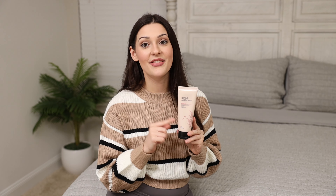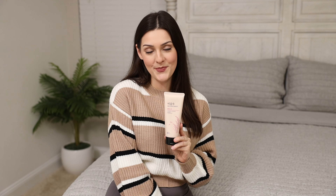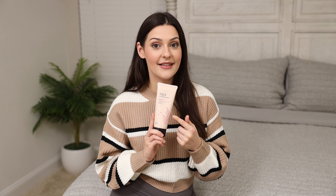Hey everyone, my name is Carly and this right here is the Rice Water Bright Foaming Cleanser. I like to stay on top of all the trendy products in skincare. It's so fun to try out new products and that is what led me to trying this out.